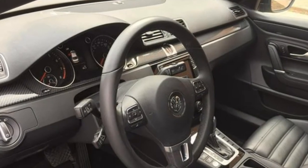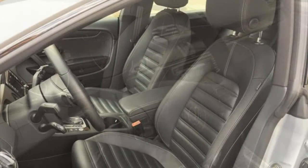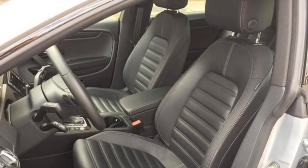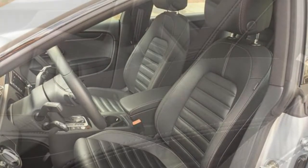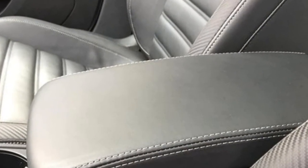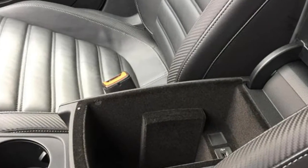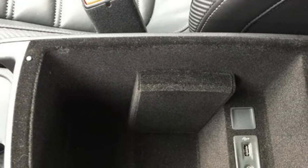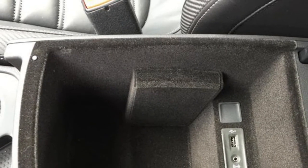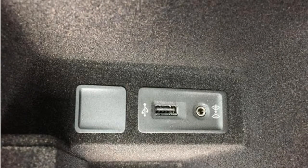The interior of the 2017 Volkswagen CC is well-built and features quality materials and an attractive design. The front seats are supportive and comfortable, and there is decent legroom in the back. However, rear seat headroom is less than adequate, and trunk space is below average as well. The infotainment system is easy to use, as are the physical controls for climate and audio adjustments.